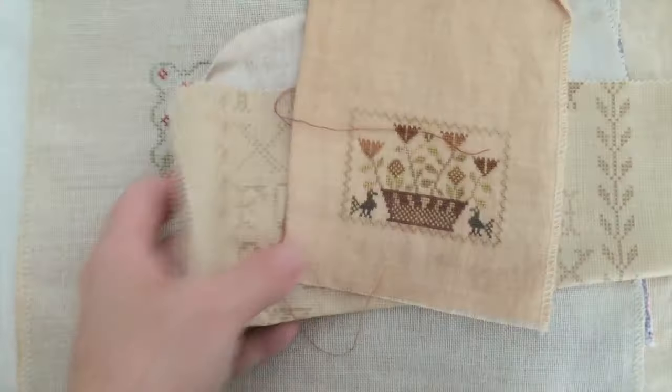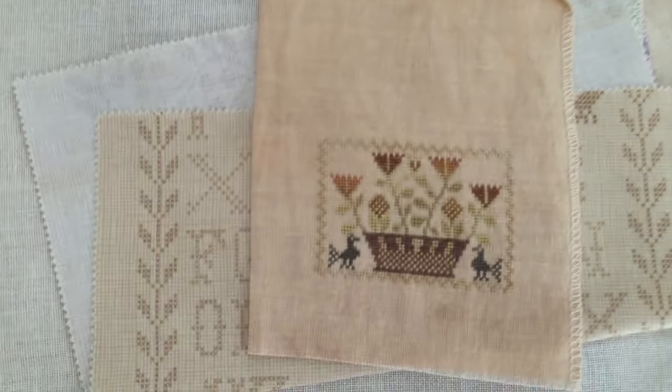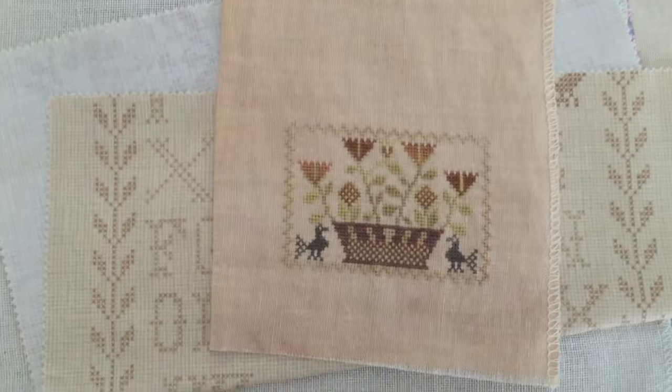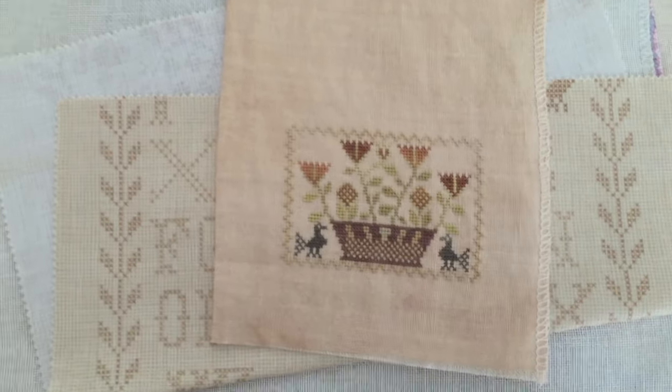And here's a Blackbird design - what the heck, there's a needle in there! Sorry about that. This is from one of their booklets. And as you can see, I was going to use this fabric to make it into a little pillow. Haven't done that yet, obviously.